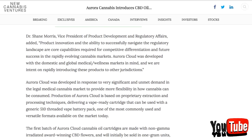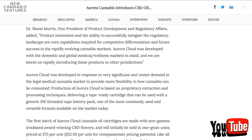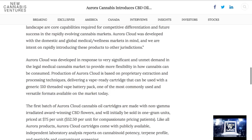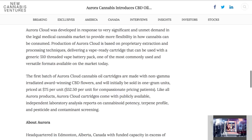Dr. Shane Morris, Vice President of Product Development and Regulatory Affairs, added: Product innovation and the ability to successfully navigate the regulatory landscape are core capabilities required for competitive differentiation and future success in the rapidly evolving cannabis markets. Aurora Cloud was developed with the domestic and global medical wellness markets in mind, and we are intent on rapidly introducing these products to other jurisdictions. Aurora Cloud was developed in response to very significant and unmet demand in the legal medical cannabis market to provide more flexibility in how cannabis can be consumed. Production of Aurora Cloud is based on proprietary extraction and processing techniques, delivering a vape-ready cartridge that can be used with a generic 510-threaded vape battery pack, one of the most commonly used versatile formats available on the market today.